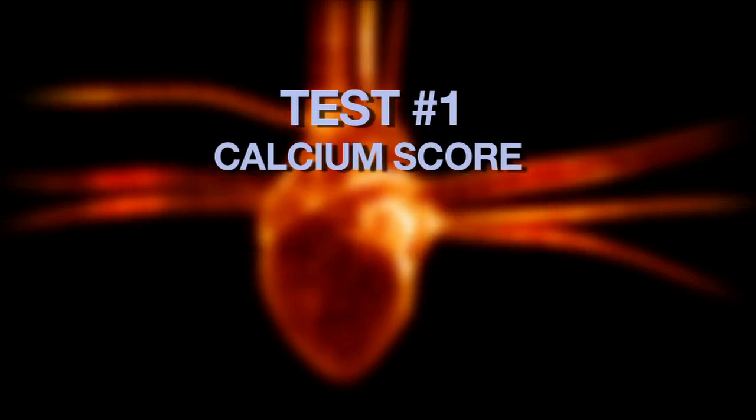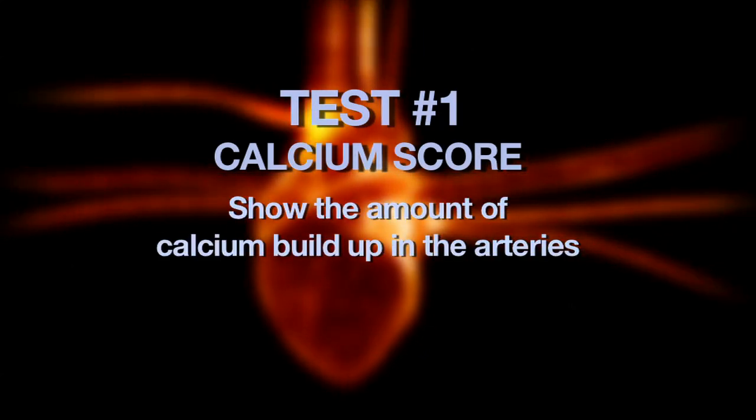The first is the calcium score. Done with a simple CT scan, it shows the amount of calcium buildup in the arteries. When you see the calcium in the arteries, it's a marker that you already have disease in your arteries. The more calcium, roughly speaking, the more disease.